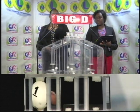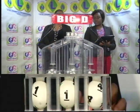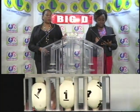Big D winning number: 1, 1, 4. The Big D winning number is 1, 1, 4.